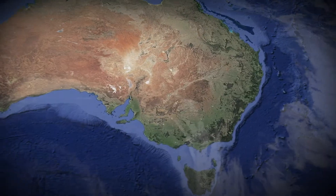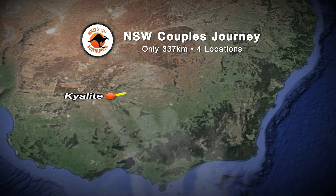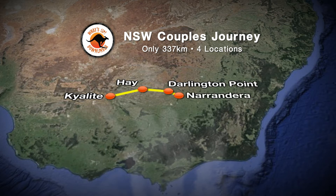The entire journey is an easy 400k. Starting in Kailite, travelling to the historical town of Hay, follow the Murrumbidgee River to today's destination, Darlington Point, then finish in Narendra.